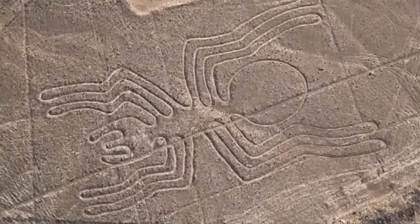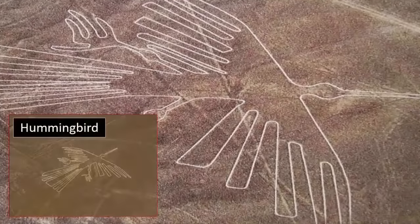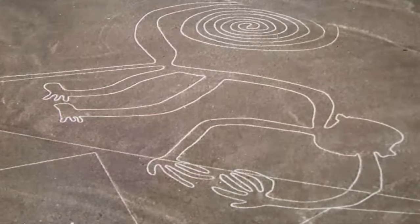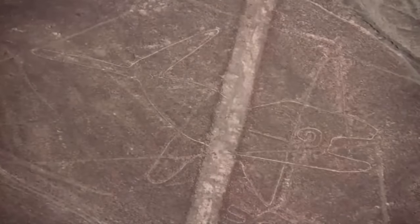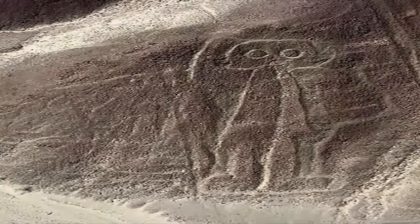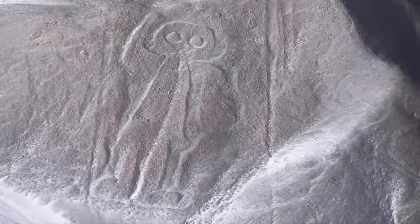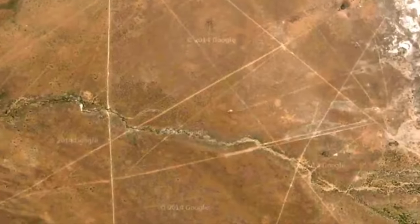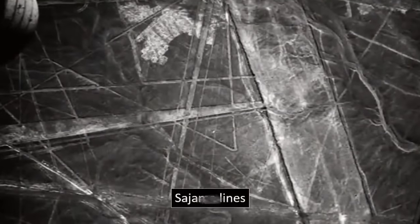I'm sure you're aware of the Nazca lines of Peru — the enormous drawings found upon the land, created using a vast array of subjects. What is especially interesting regarding these ancient lines found all over the world is that to truly appreciate the images, you would have to view them from space. Some of the drawings are even waving, leading many to wonder over the years regarding their original purpose. The largest lines can be found in Bolivia, known as the Sajama lines, and they were clearly constructed by an intelligent force.